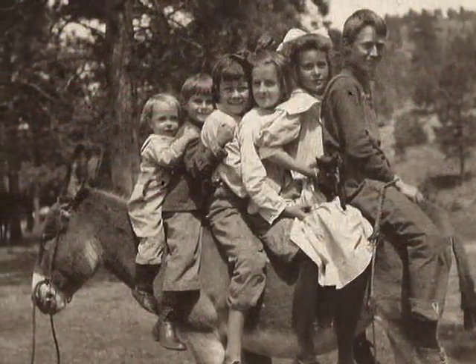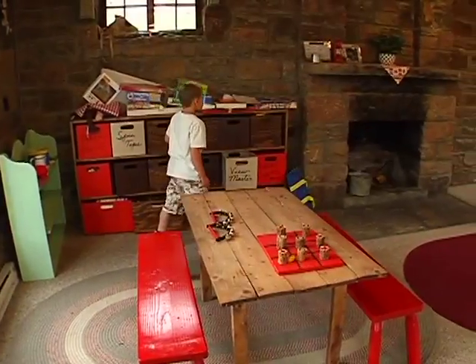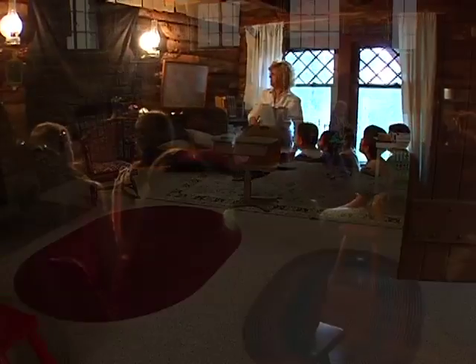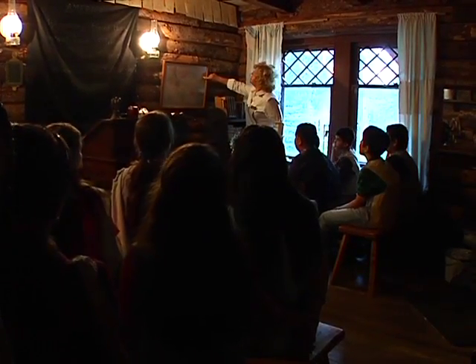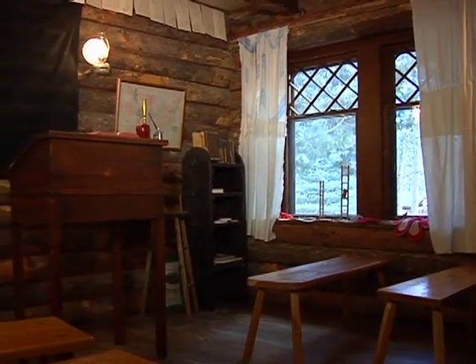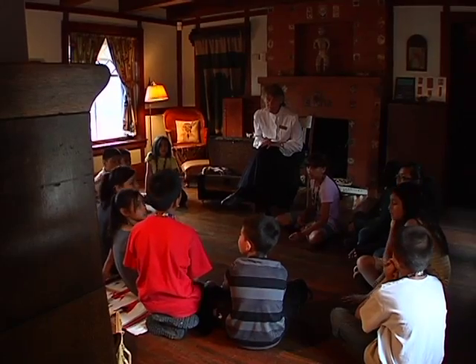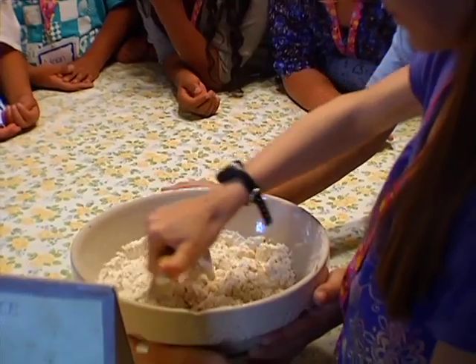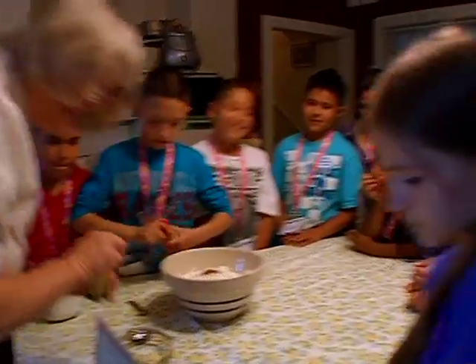He and his friends shared some happy memories here, and today children love to visit this special place. They also love the one-room schoolhouse, a true representation of what a classroom was like in 1876. There are educational programs galore, where children make real journey cakes — ingredients like ground clove.